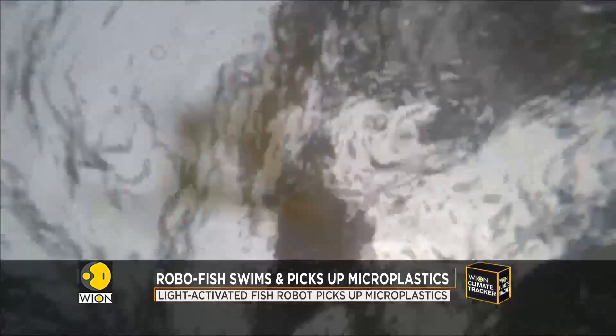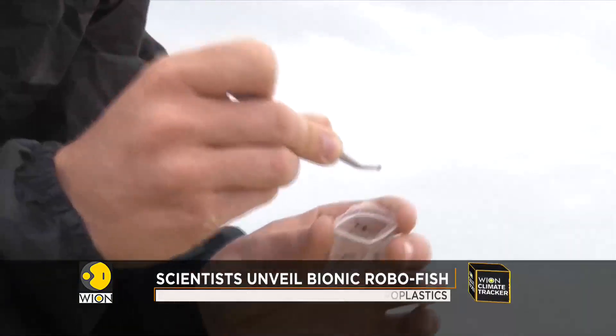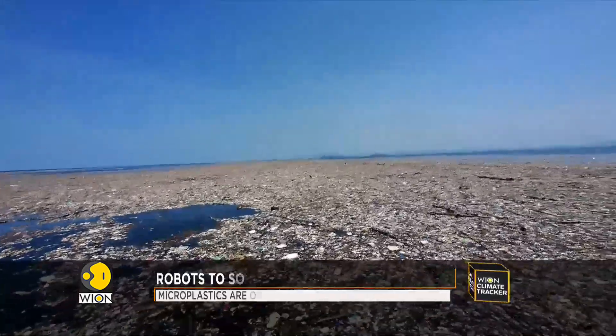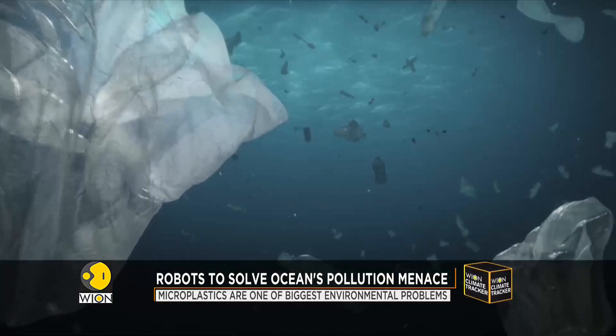They break down into tiny fragments, making their way into drinking water, food produce, and the bloodstream, further harming the environment, animals, and human health.